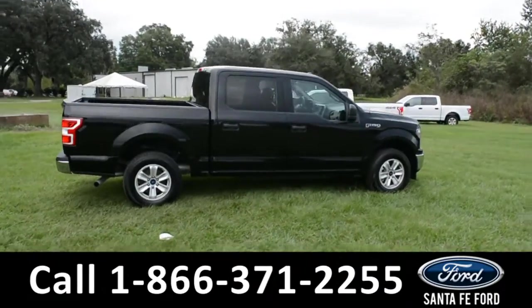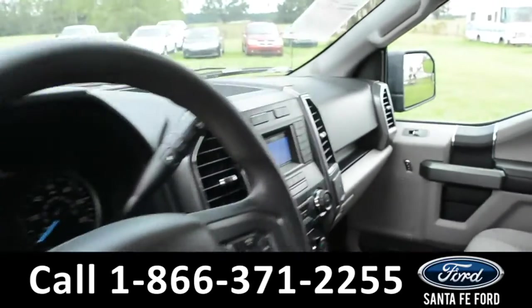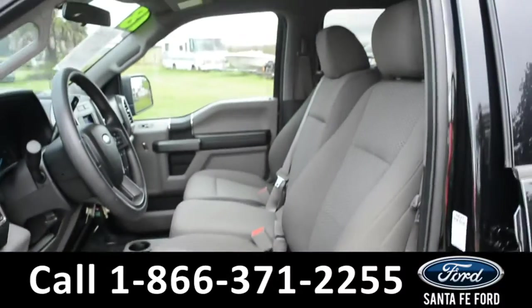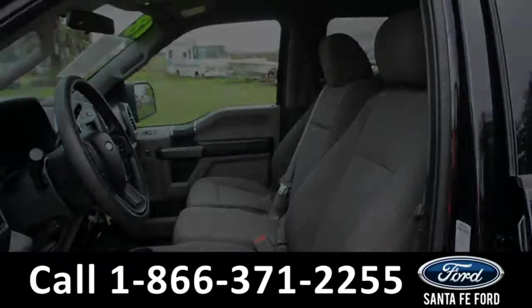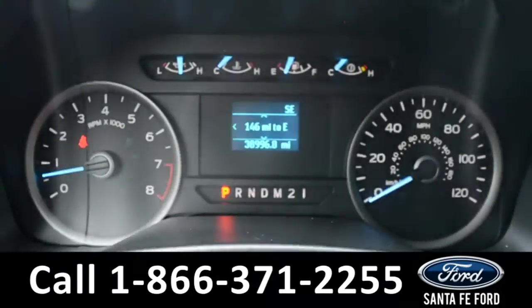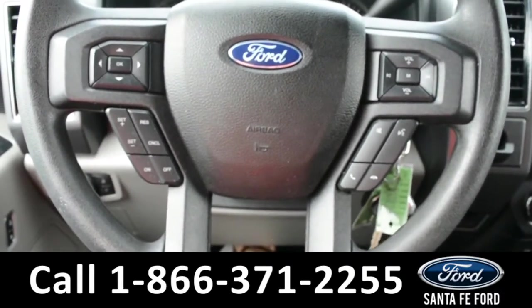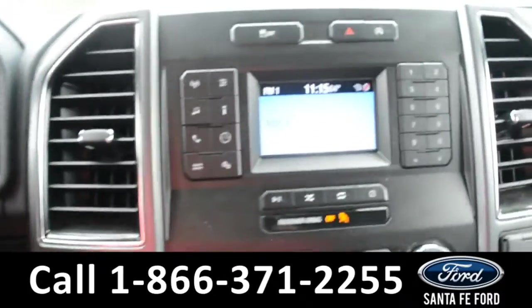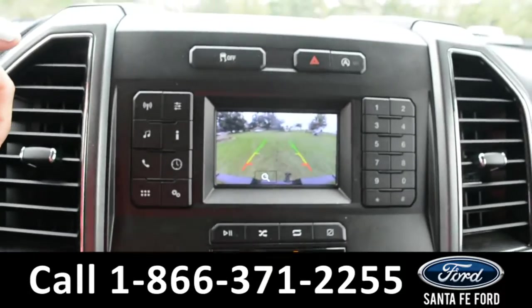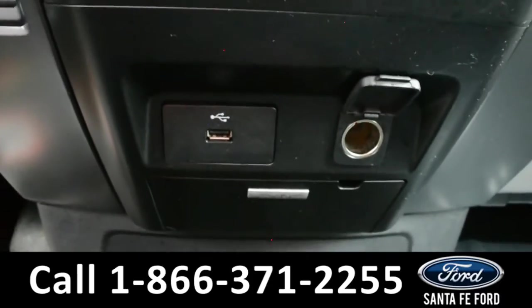Now let's take a quick look at the inside. These seats are gray cloth and the middle seat does fold down for an armrest. This vehicle is equipped with powered windows, locks and mirrors. Here's a look at the dashboard. On the steering wheel there's cruise control, Bluetooth and media functions. On the LCD media center there's AM FM radio, a CD player, backup camera, climate controls, USB and 12 volt plug-in as well as sync by Microsoft.